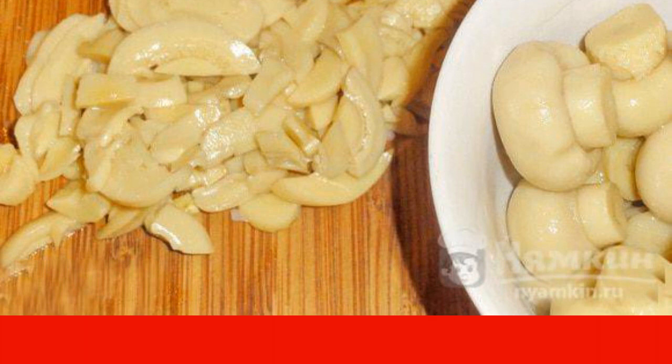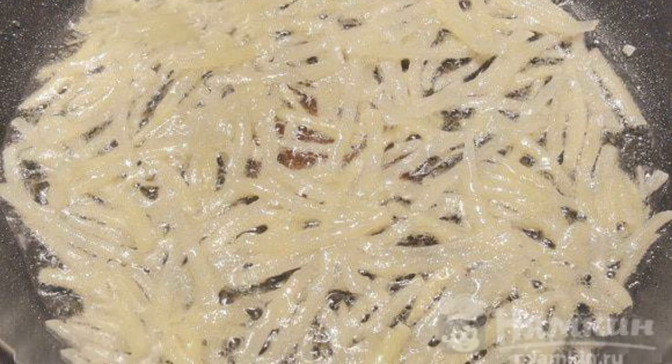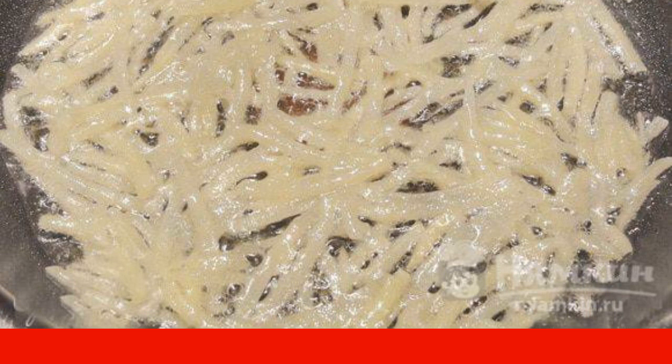Cut the mushrooms into slices. Peel the potatoes and grate them on a grater for curry and carrots. If there is no such grater, then thinly slice.